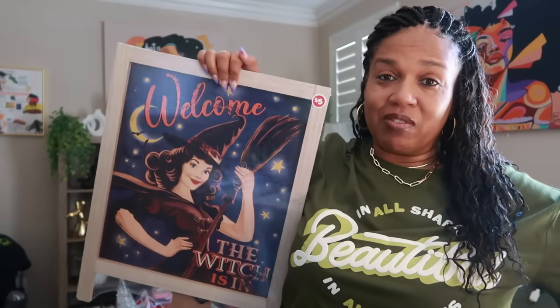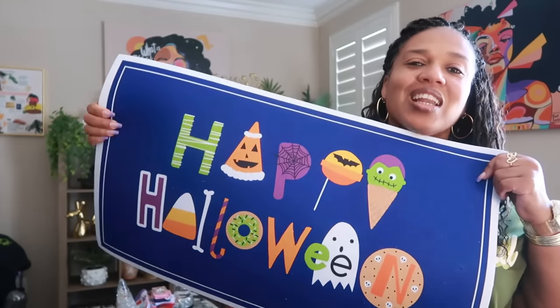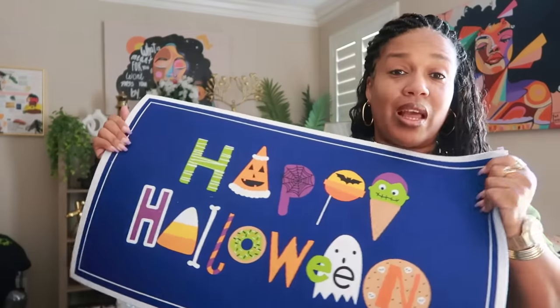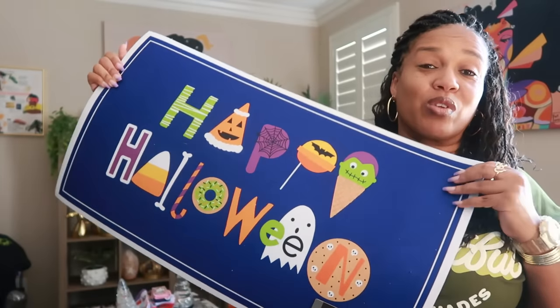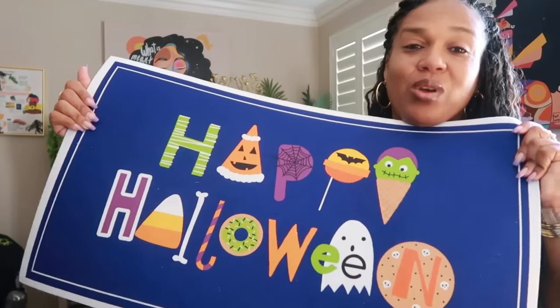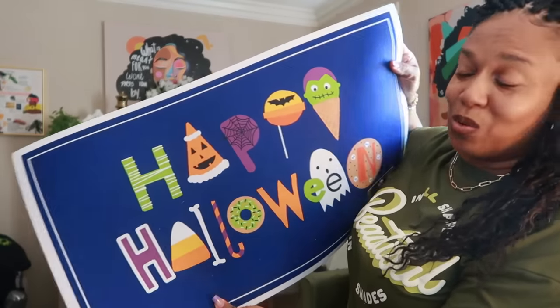I think it'll be really cute at the door or wherever you want to put it. I love the vintage look. There were some other ones and I couldn't decide — they were all cute — but I just went with this one. Another Dollar Tree five dollar item is this doormat with all the candies on it. I love the colors — really cute. It's not too thick so you can put it wherever you want: front door, kitchen, kids' room. It has little candies and Frankenstein coming out of a cone.